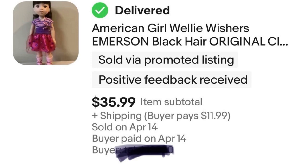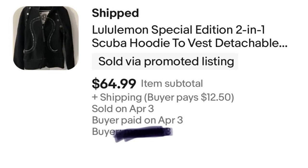Next, I have a Lululemon hoodie. I paid $25 for this hoodie — I knew it was worth more. It was a limited edition, and limited edition Lululemon stuff sells. People want it; it's desirable. And as you can see, I sold it for $64.99, so good profit there.